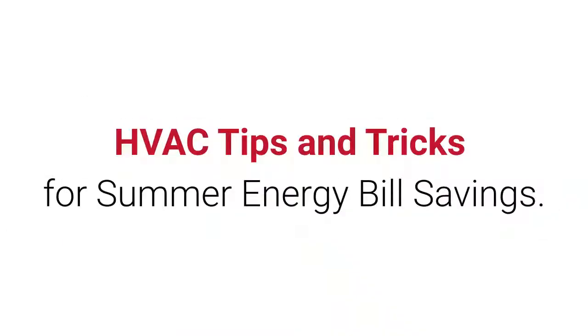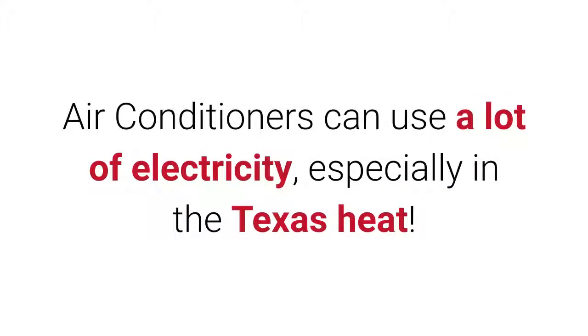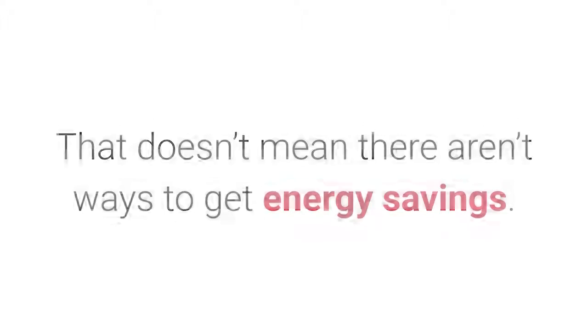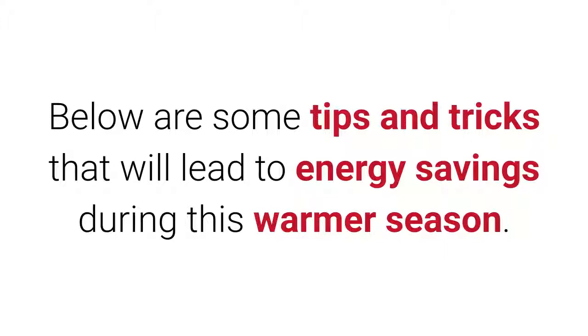HVAC tips and tricks for summer energy bill savings. Air conditioners can use a lot of electricity, especially in the Texas heat. That doesn't mean there aren't ways to get energy savings. Below are some tips and tricks that will lead to energy savings during this warmer season.